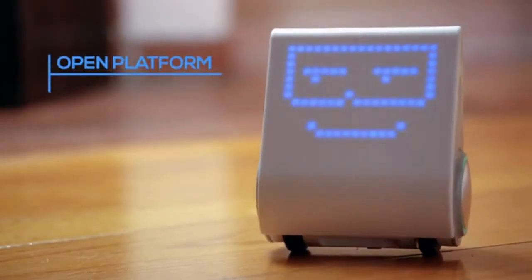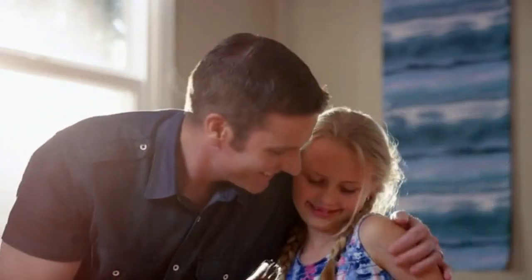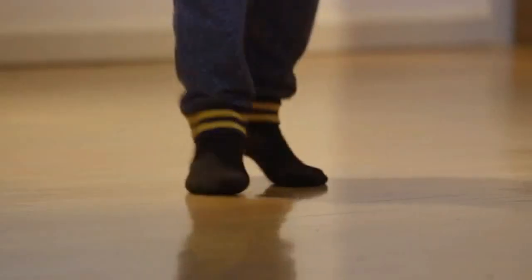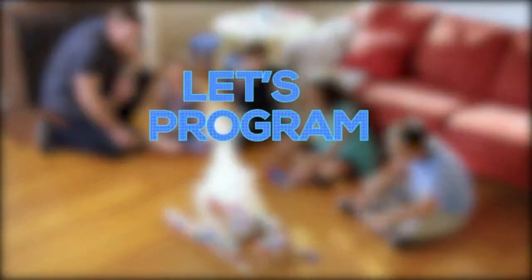Codibot is an open platform to learn, explore, and discover. Equip your child with the fundamentals they need to thrive in the age of robotics with Codibot. Let's program the fun.